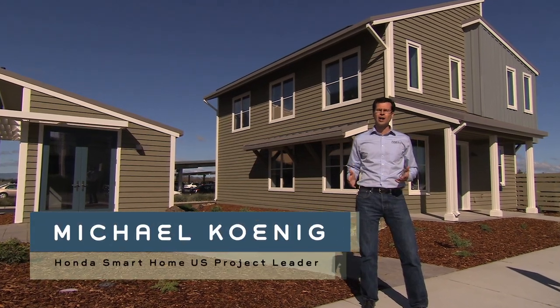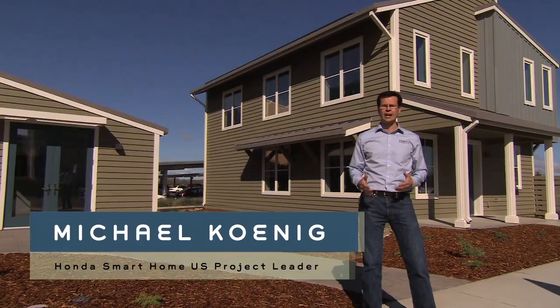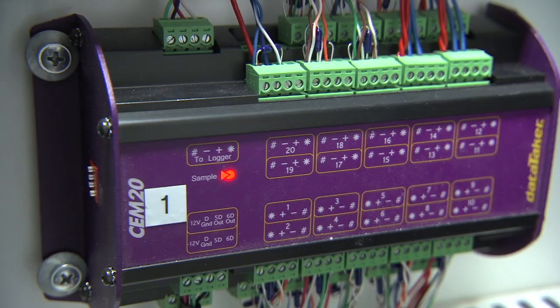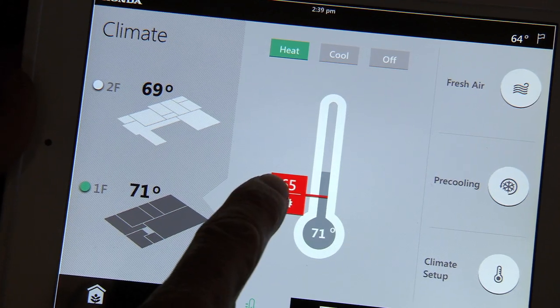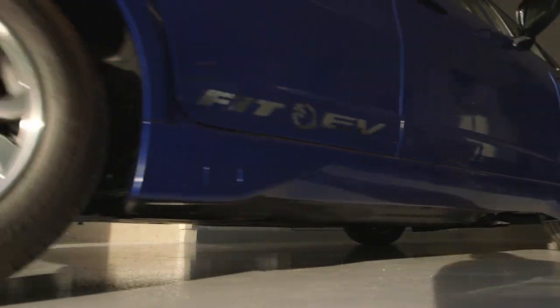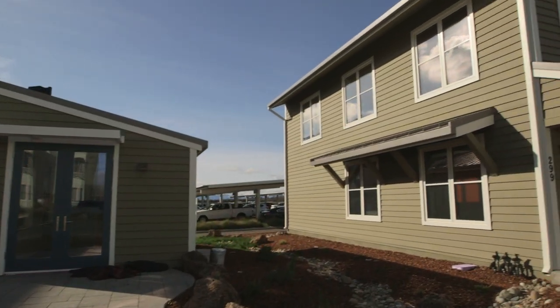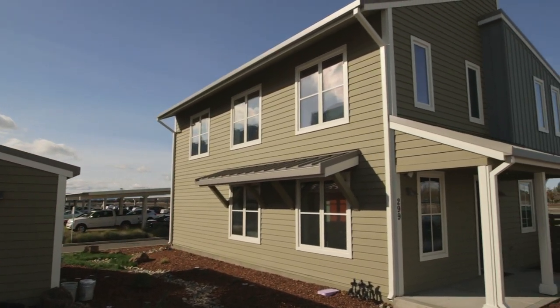People often ask why Honda would set out to build an environmentally friendly, energy efficient home. The answer is pretty simple: Honda is passionate about developing technology that solves our most pressing environmental challenges, and that passion extends beyond cars. What we're trying to demonstrate here is a vision for zero carbon living and personal mobility.